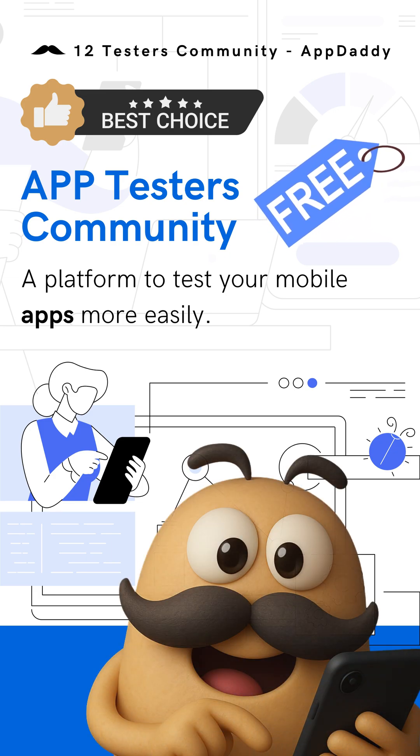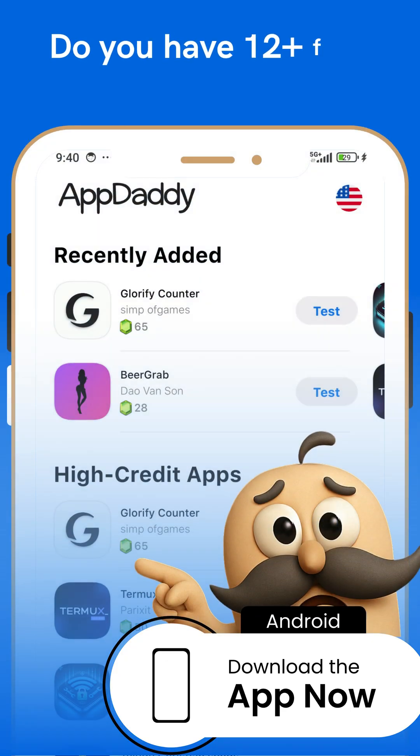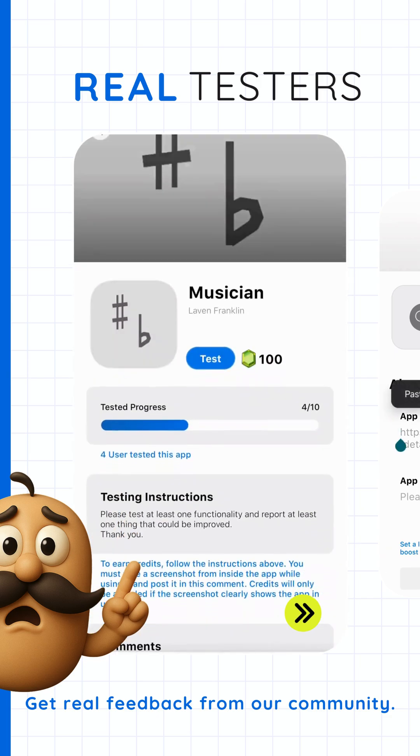Welcome to the AppTesters community, a platform that makes testing your mobile apps easy and effective. Need real users? AppDaddy connects you with 12 or more testers fast. Get real-time feedback and comments as users test your app.